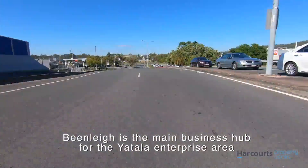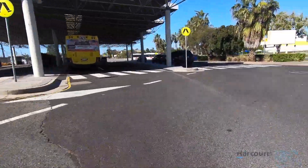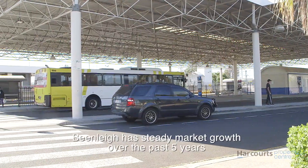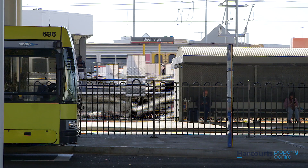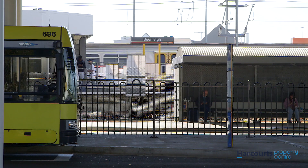Beanley is also the main business hub for the Yatla Enterprise area, which is the largest zoned industrial development area on the Gold Coast. The Beanley area has enjoyed steady capital growth over the past five years and is supported by a strong business community, as well as easy highway access and a multi-functioning, easily accessible public transport system.